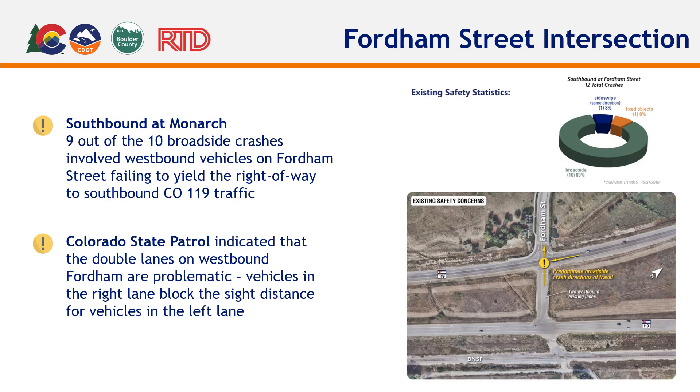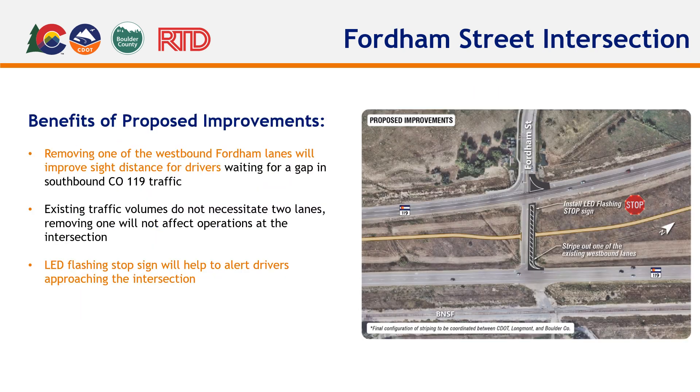At Fordham Street, the majority of all incidents were broadside hits involving vehicles on Fordham traveling westbound, either crossing or entering onto CO-119. Northbound CO-119 experienced very few incidents and is not a critical concern. The team identified that improvements should address the problematic movement of westbound Fordham Street crossing or entering southbound CO-119 from the median. The double westbound lanes along Fordham Street in the median of CO-119 were found to create sight distance obstacles for those turning onto or crossing southbound CO-119. A solution is to stripe out and discontinue use of one of the two lanes and install a stop sign with flashing lights at the stop bar of the westbound median approach to CO-119. This location should be monitored to determine effectiveness, and if needed, an ultimate solution coordinated with the bikeway can be implemented.